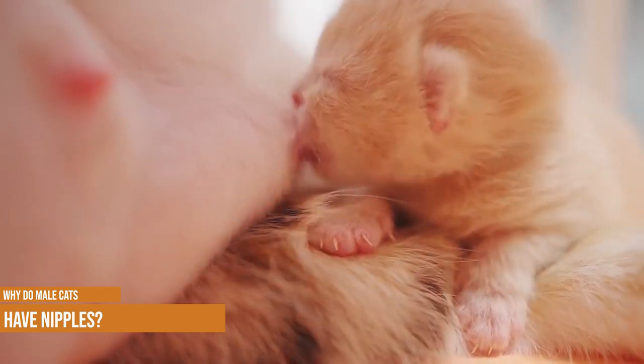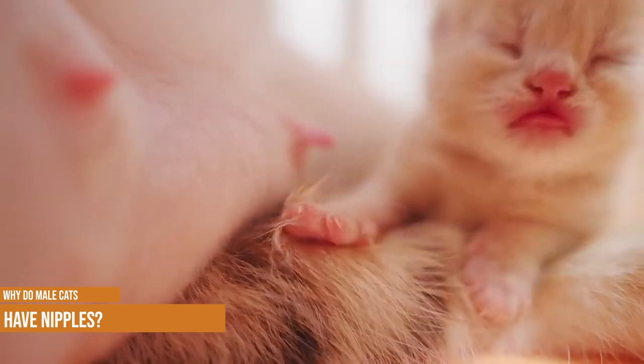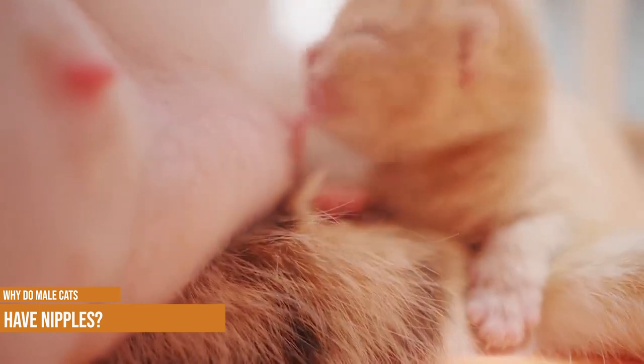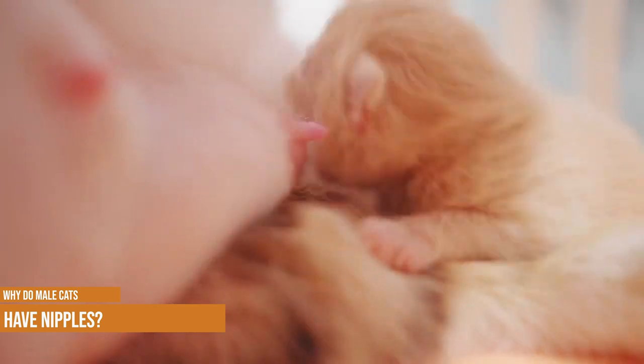Evolutionary biologists explain that this is because the genetic default for mammals is for them to have nipples. Since there is no real disadvantage to male mammals, including cats, having nipples, natural selection has never gotten around to removing nipples on males.